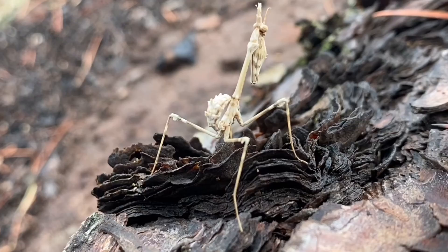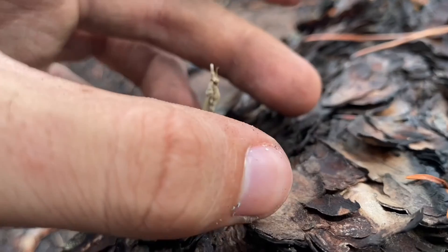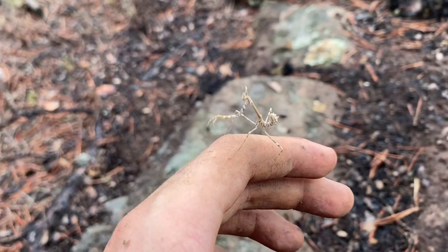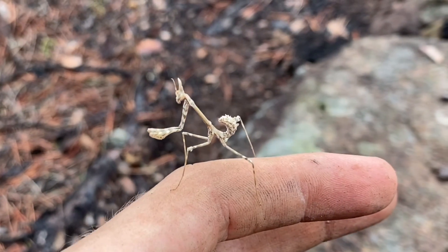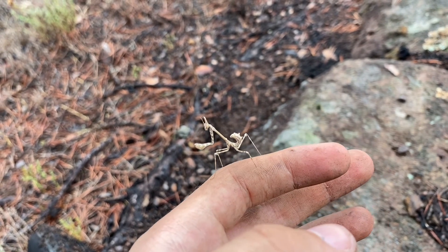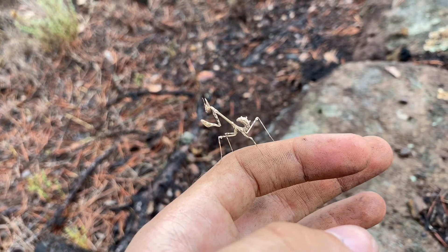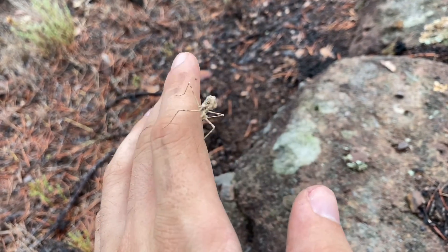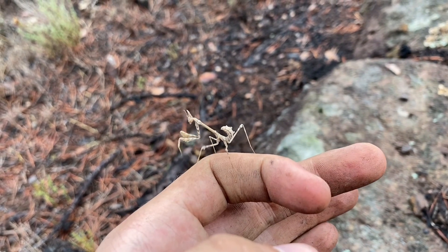Here we have a conehead mantis, Empusa pennata — in my opinion one of Europe's coolest mantis species, or more like the coolest mantis genus we have. Supposedly these are rather uncommon, but I've had no trouble finding them. Just on this trip alone I've seen more than ten. This one is not an adult, by the way — adults have rather long wings and are capable of flight. I actually found this one just sitting on my shoulder; not quite sure how it got there or when.